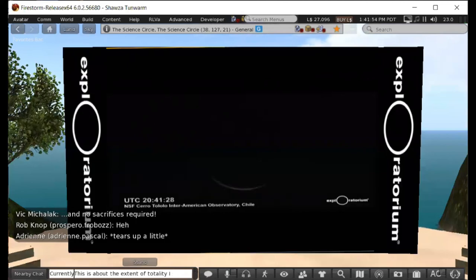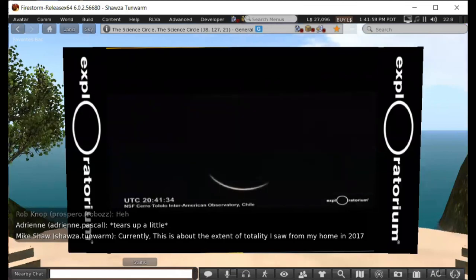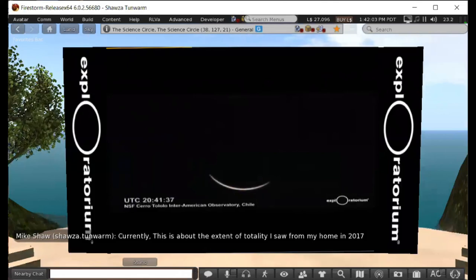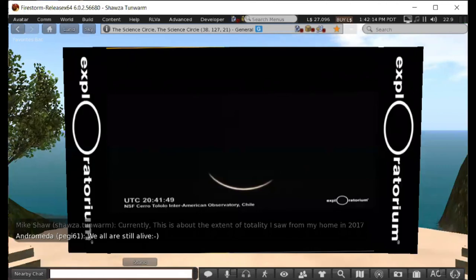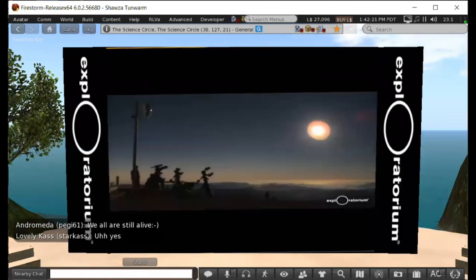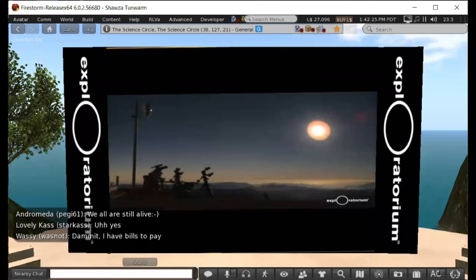You can literally see the crescent growing bigger and bigger with every second — the moon is truly moving fast. Enormous thanks to Robin and the crew out in Chile for bringing us the live feed. The audience is going wild. Even for those who have seen total solar eclipses before, this one was markedly different.